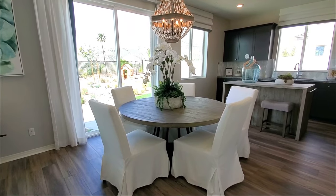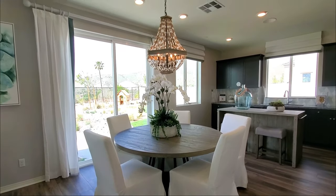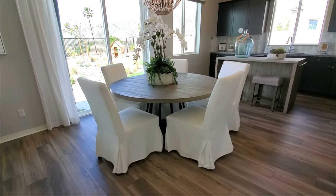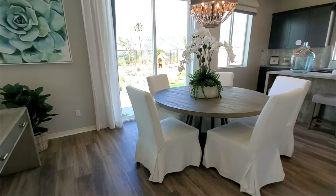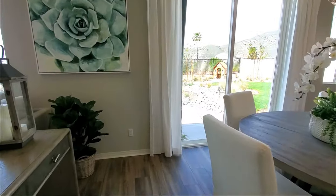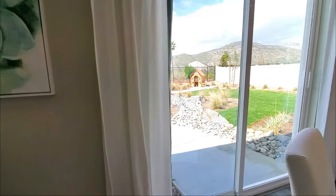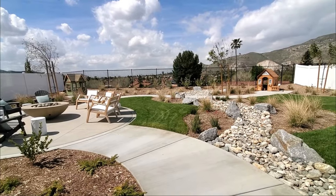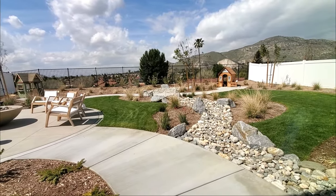The dining area is brightly displayed with a unique chandelier and a sliding door to the backyard. The backyard looks perfect for gardening, barbecues, or just to sit back and relax under the California sun.